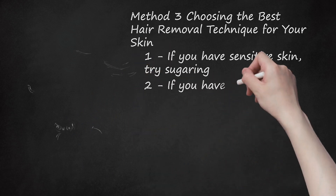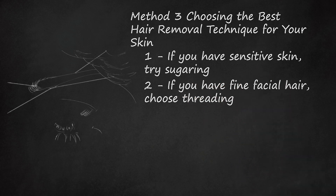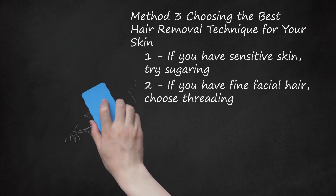If you have fine facial hair, choose threading. Very fine facial hairs are often hard to remove through waxing because they're so difficult to grip. Threading is the ideal solution for people looking to remove very fine hair from their eyebrow and upper lip areas. Threading can sometimes cause irritation and redness on facial skin. If you don't want to thread, alternate using hair removal cream every few weeks with some selective tweezing.